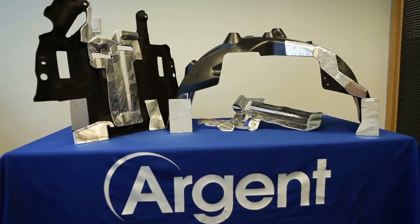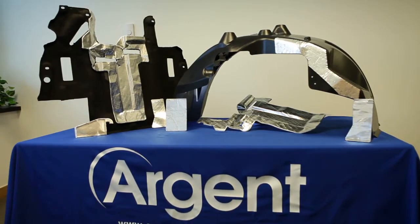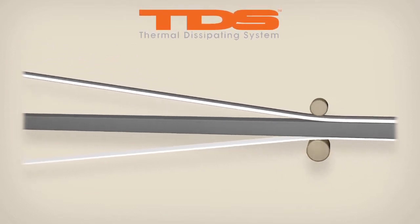In particular, Argent's thermal dissipating system is one of the industry's most cutting-edge family of heat shields. As an alternative to traditional heat shields, TDS shields by Argent are comprised of flexible, adhesive-backed insulation material.